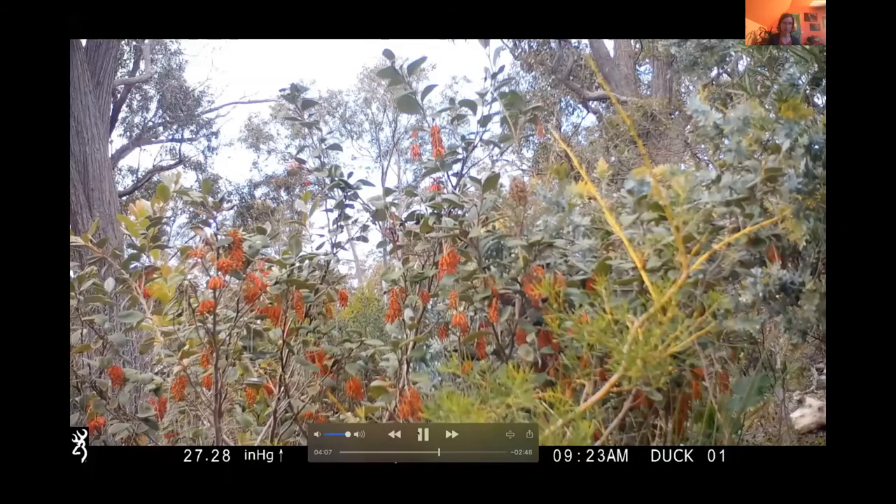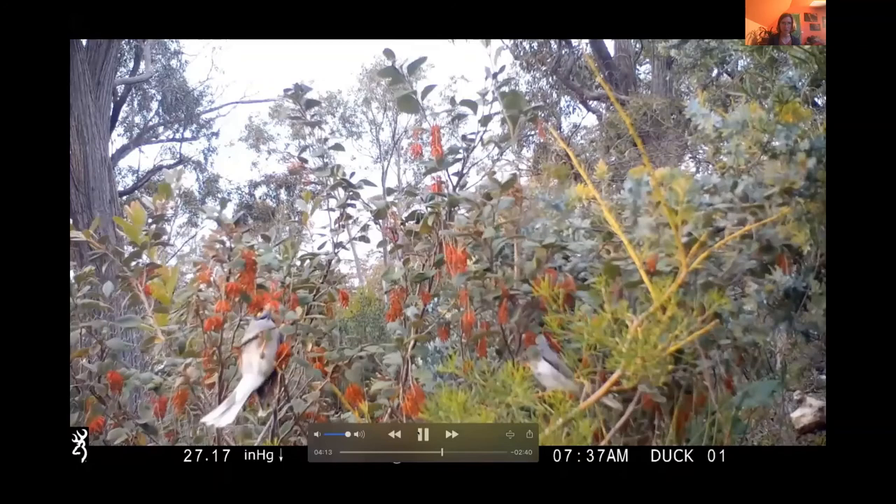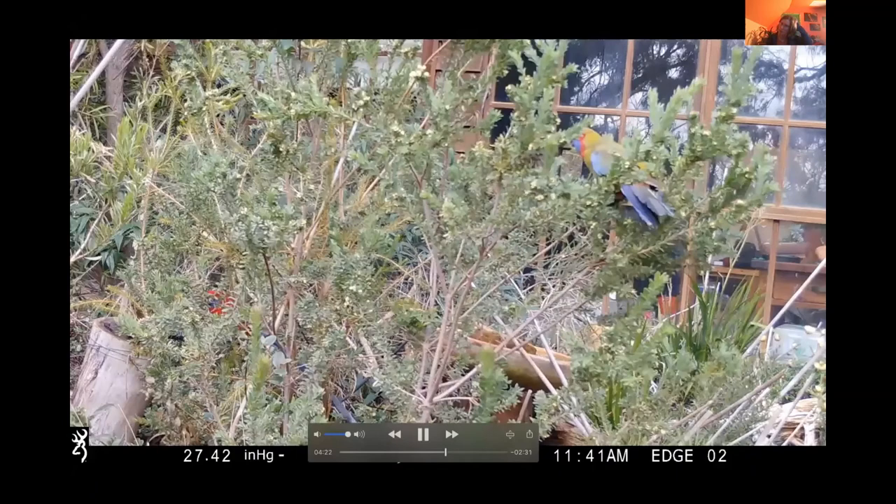Planting local native species is better than non-local natives, cultivars, or hybrids. A local grevillea with small flowers tends to attract smaller honeyeaters, not the big dominating ones. Big showy grevillea flowers attract large bossy birds that chase away small bush birds. Knowing your local native species and planting those supports local native birds and animals they're adapted to, and plants that survive local conditions.